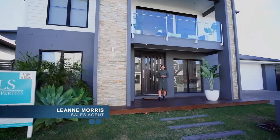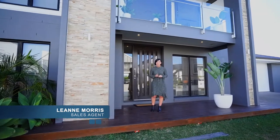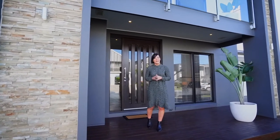I'm Leanne from LS Properties. I'm at the front of a very special home, 28 Southish Way. If beach-close location, amazing space and quality are at the top of your buying wish list, you'll want to come in and have a peek.